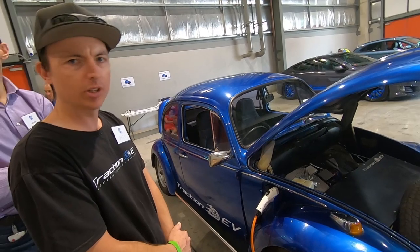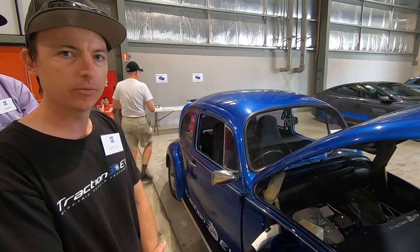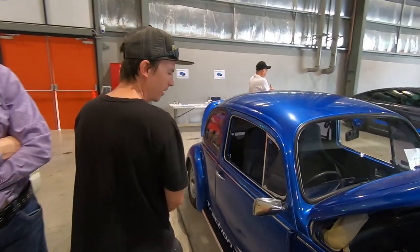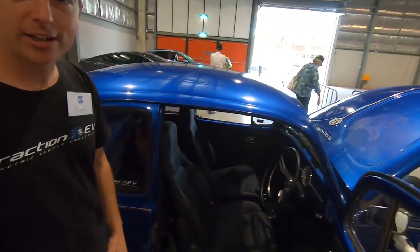They're very good batteries — Tesla modules are the best value for money battery you can get. Now let's look around the inside — we've got MX5 seats in here.